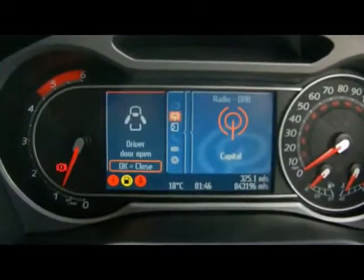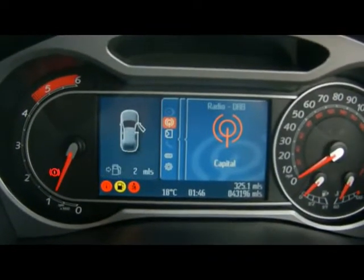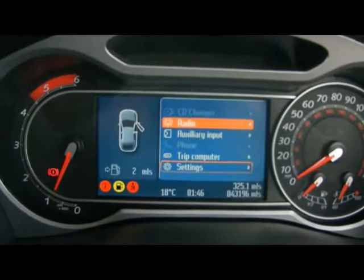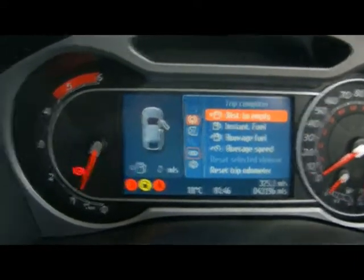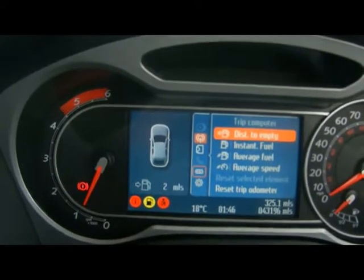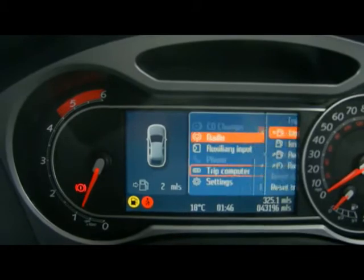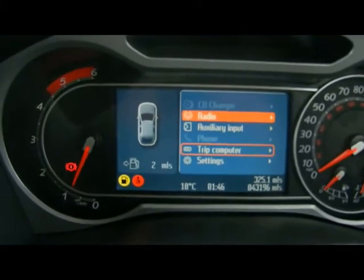From the Converse Plus display you can pretty much access all the settings on the car as well as the entertainment system. The trip computer shows you distance from empty, instant and average fuel consumption, and average speed. Just down to the right you can see the car has clocked 43,000 miles.